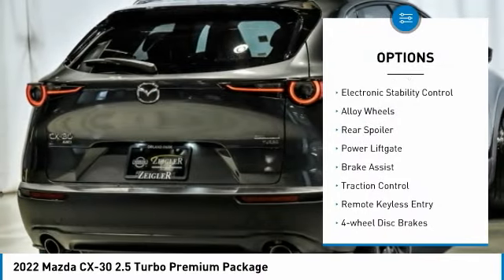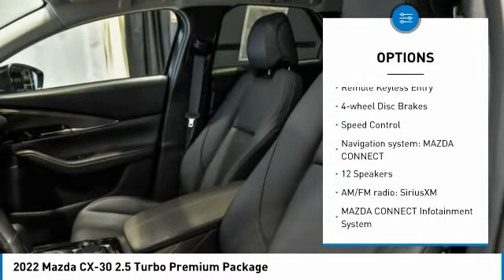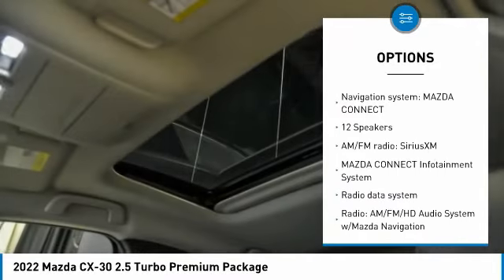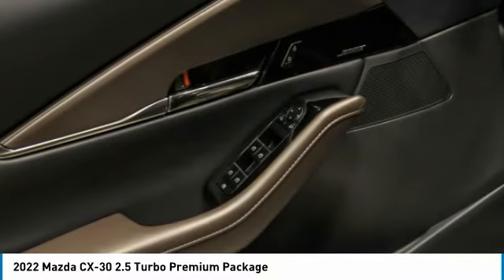Rain-sensing wipers, electronic stability control, alloy wheels, rear spoiler, power lift gate, brake assist, traction control, remote keyless entry, four-wheel disc brakes, speed control.